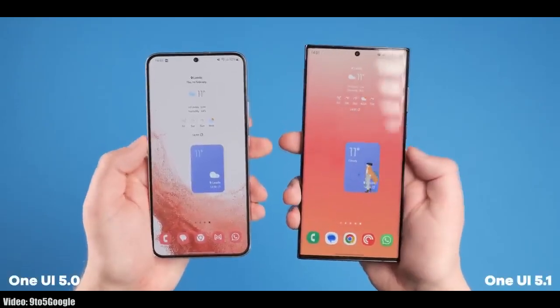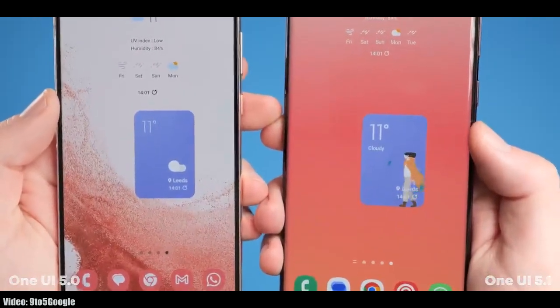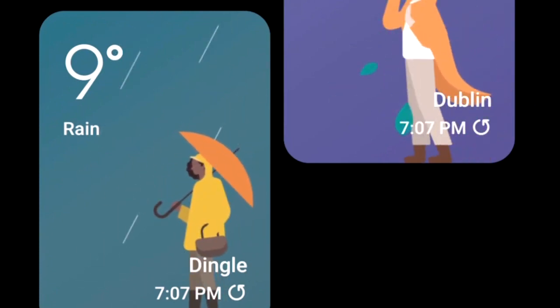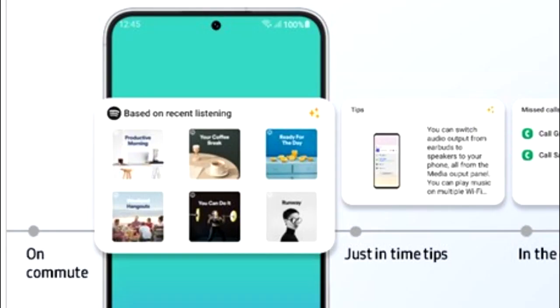In One UI 5.1 you will also get a dynamic weather widget. It comes in two sizes — the bigger one supports full-size animations, and these animations change with the current weather. For example, if it's raining outside you will see a person holding an umbrella. This dynamic weather widget supports different weather conditions.